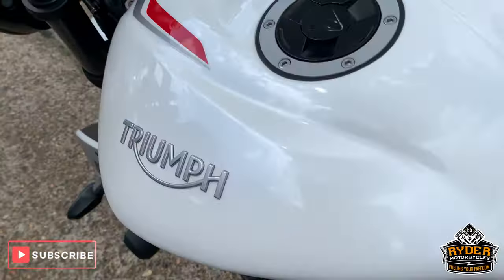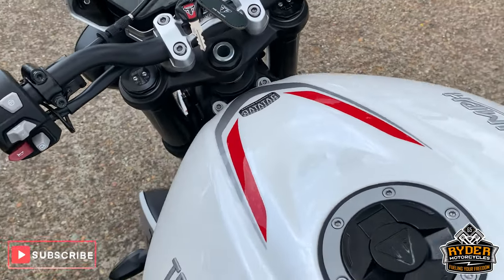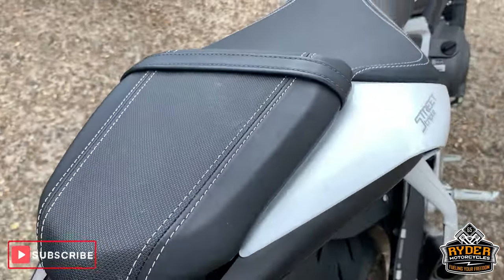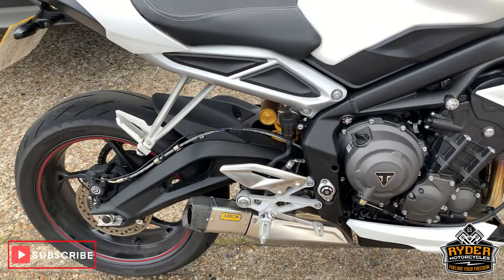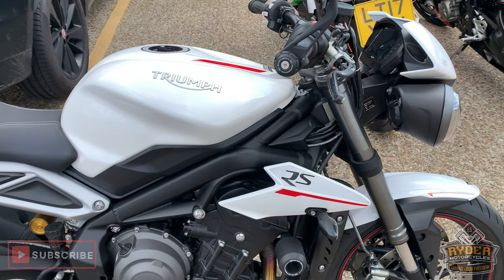So that is a brief description of the bike. If you'd like to come down and view it, we're at Rider Motorcycles on Castle Road in Sittingbourne, open from 9am to 5pm Tuesday to Saturday. If you can't get down, please don't hesitate to give us a call — we'll answer any questions about the bike. Thanks ever so much.